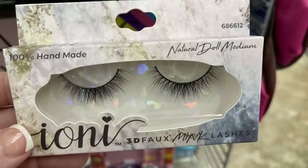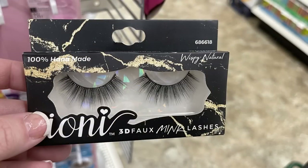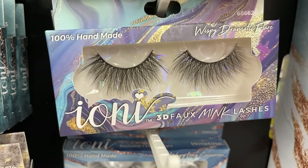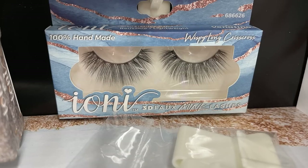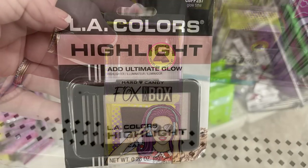The Ioni lash boxes all have a different number and name on the packaging, so even though some look similar, they're all labeled differently and slightly different from each other. You do need to buy lash glue separately, but they do sell the same brand of lash glue at Dollar Tree. They also had the Fox Box chocolate hard candy bronzer restocked this week.